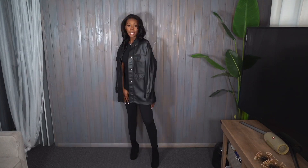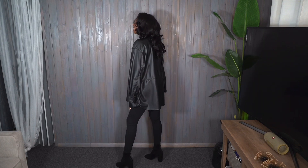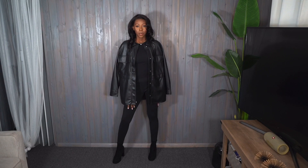Here we have this oversized leather — is it a jacket or an oversized shirt? I'm not sure, but I don't really know how I feel about it. I want to love it, but I'm not sure if it fits my style. The all-black-everything look is kind of nice, but I just don't know. What do you guys think?